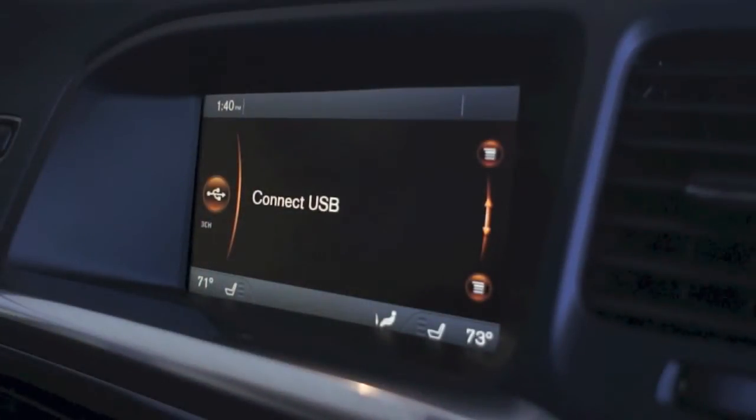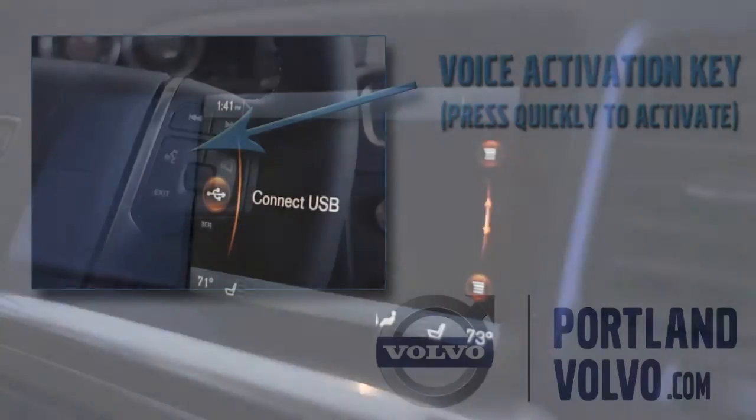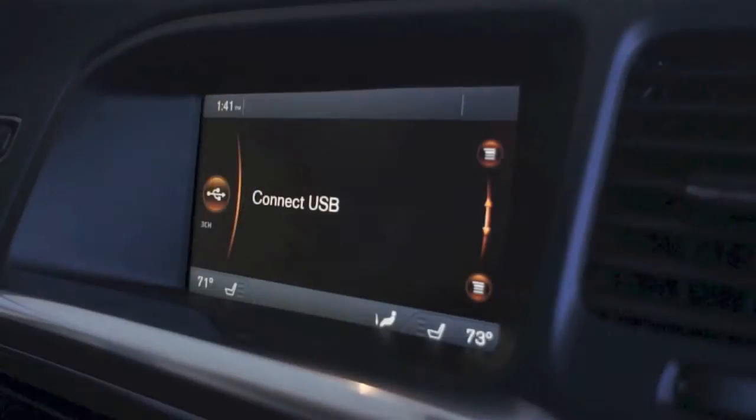The voice activation feature is so simple to use, I can activate it from any menu within the Volvo Sensus system. Right now, I'm in the USB menu, and all I have to do is quickly press the voice activation feature key right on your steering wheel — I'll show you a picture of what that looks like — and as soon as I do that, the voice activation will take over. So I'm going to press that button.